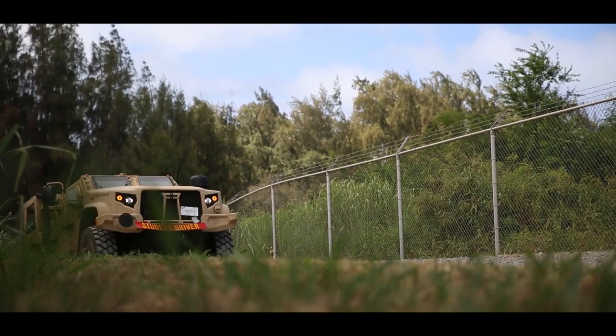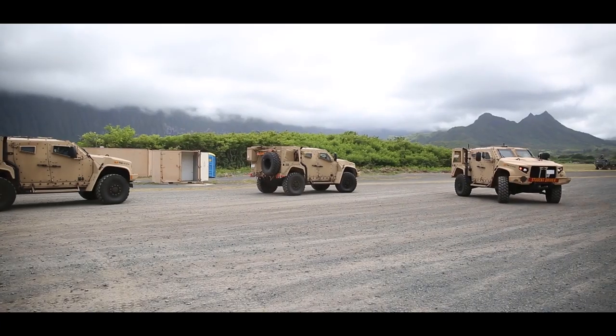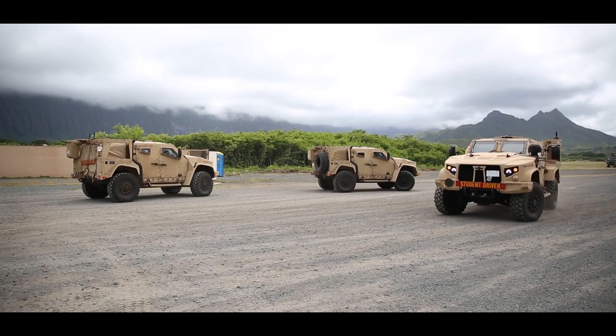The main focus of today's training was off-road operations. It makes the Marines more familiar with the vehicles so that way they can be more confident knowing that these vehicles can operate in several types of terrain.